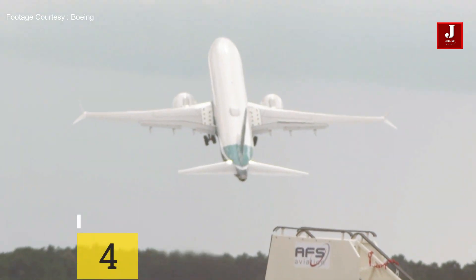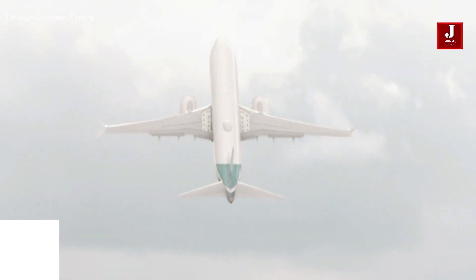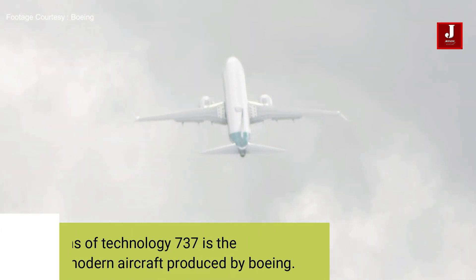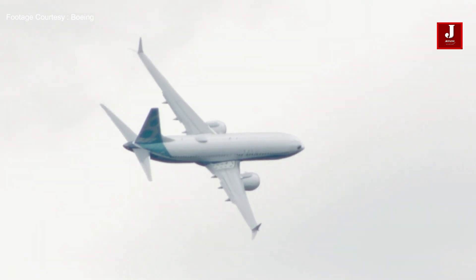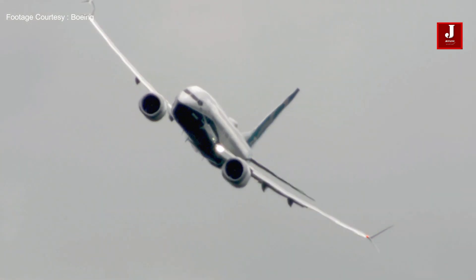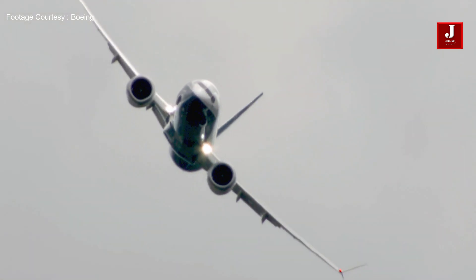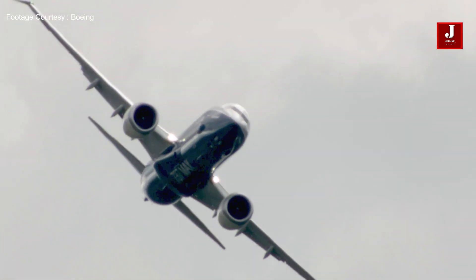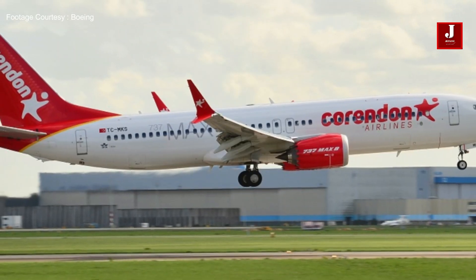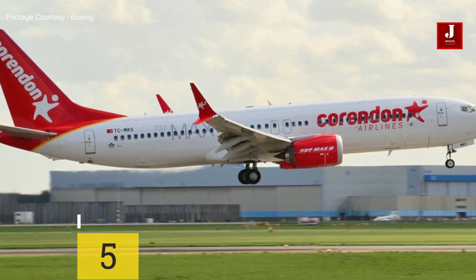Number four: in terms of technology, the 737 MAX is the most modern aircraft produced by Boeing. This aircraft has new fuel-efficient engines and an advanced flight deck design. It boasts LEAP-1B engines that are substantially more effective and provide better fuel economy, as well as an aerodynamic tail cone that is tapered.